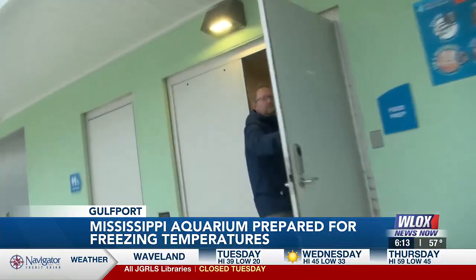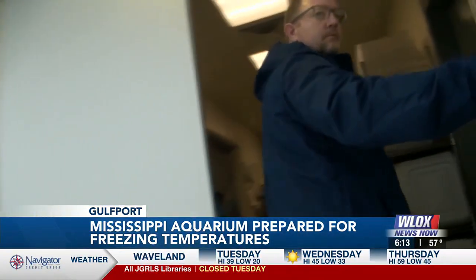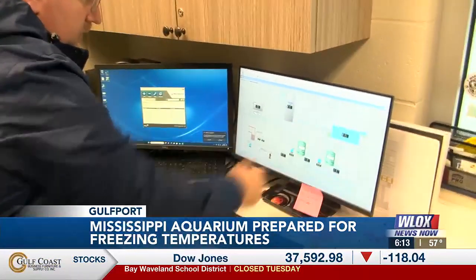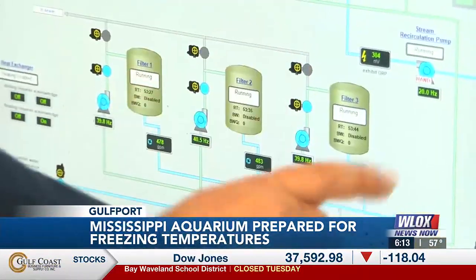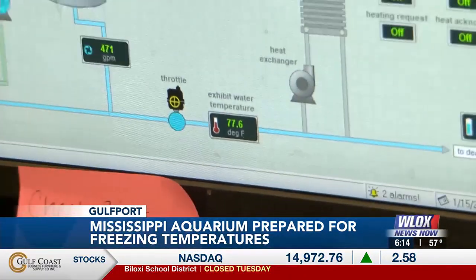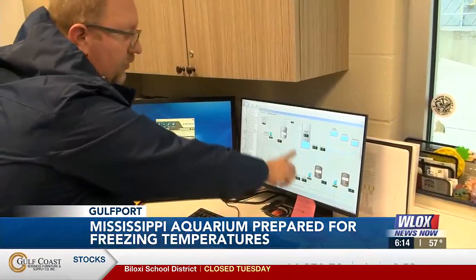We're going to go through and torque everything and make sure it's okay. Next door, all of these systems are controlled by computers. This is actually a picture of the alligator exhibit with the heater running — the alligator exhibit is at 73.5 degrees. Real-time data is even sent to workers' phones, where they receive alerts if something goes wrong.